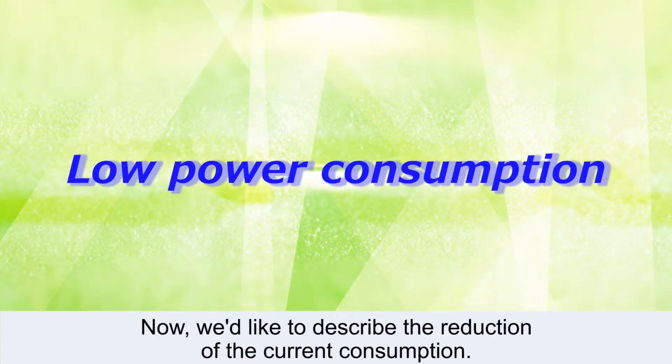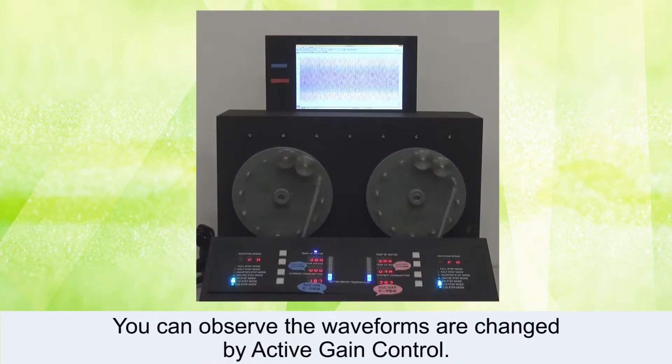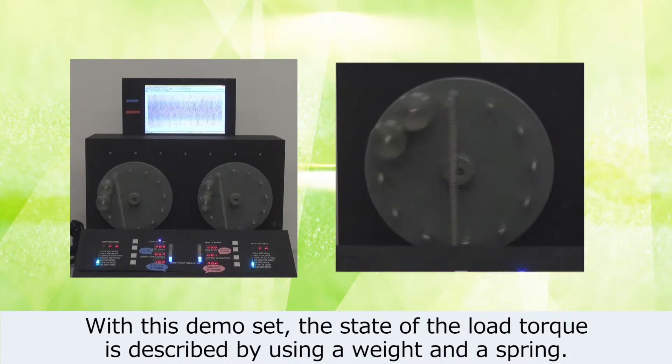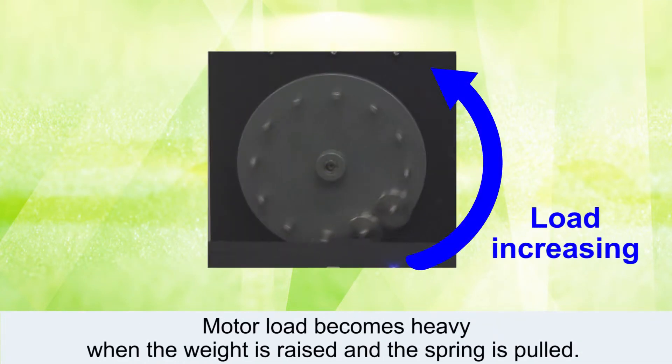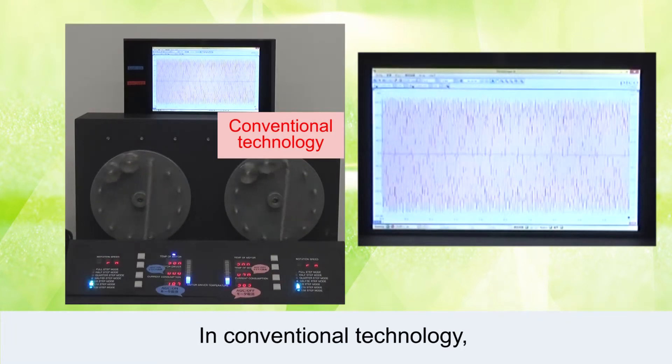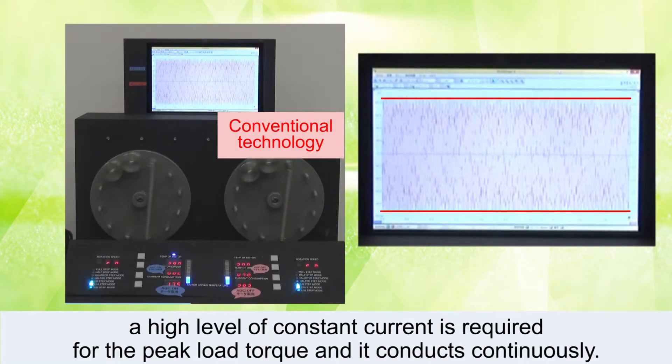Now, we'd like to describe the reduction of current consumption. You can observe the waveforms are changed by Active Gain Control. With this demo set, the state of the load torque is described by using a weight and a spring. Motor load becomes heavy when the weight is raised and the spring is pulled. The load becomes light when the weight is put down. In conventional technology, a high level of constant current is required for the peak load torque and it conducts continuously.